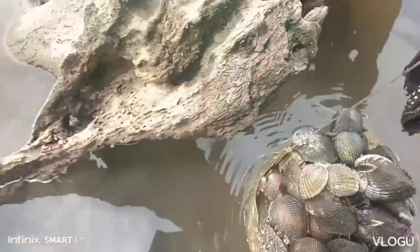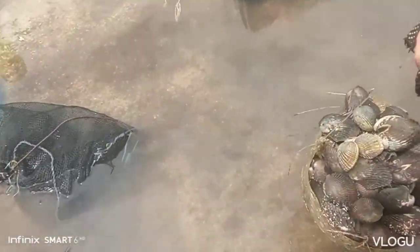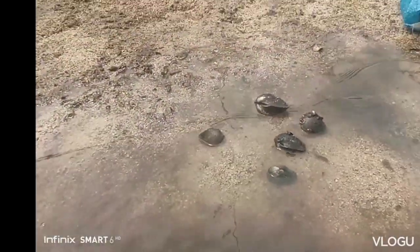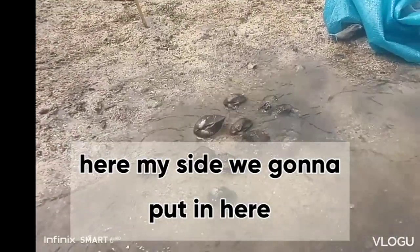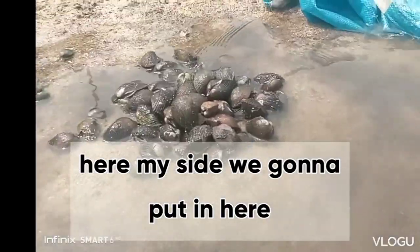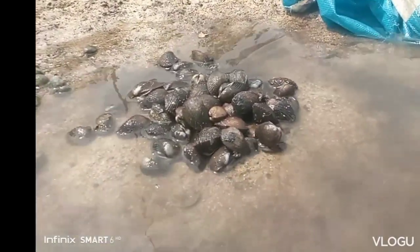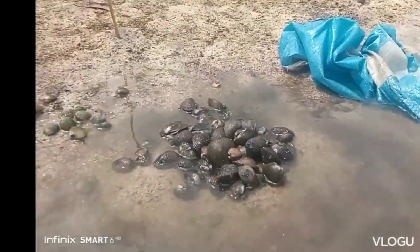Dapat na. So dito lang tayo, iupo ako dito sa side. Ilagay ko na lang dito — ang huli na. I-separate kasi dito guys yung color black. Nadagdagan yung huli natin. Pag marami na — ang half stock or more than one stock — pwede na nating ibenta. Bilangin na natin yung huli natin for today.